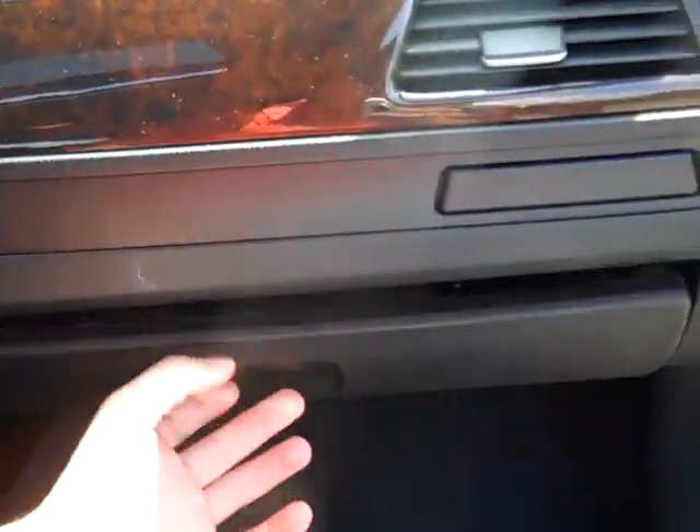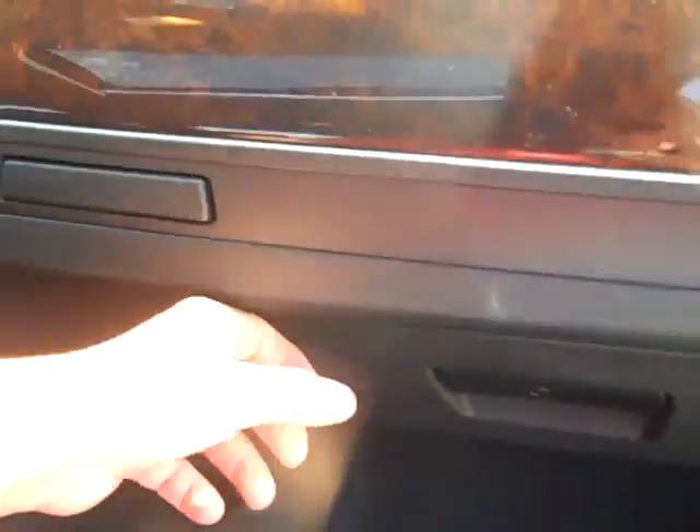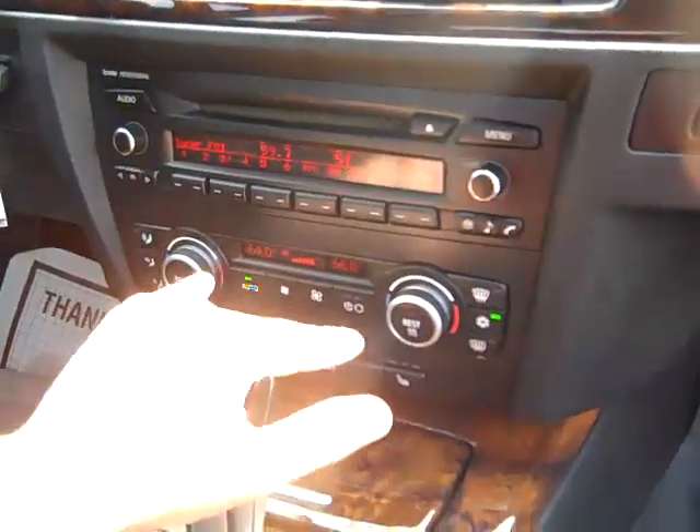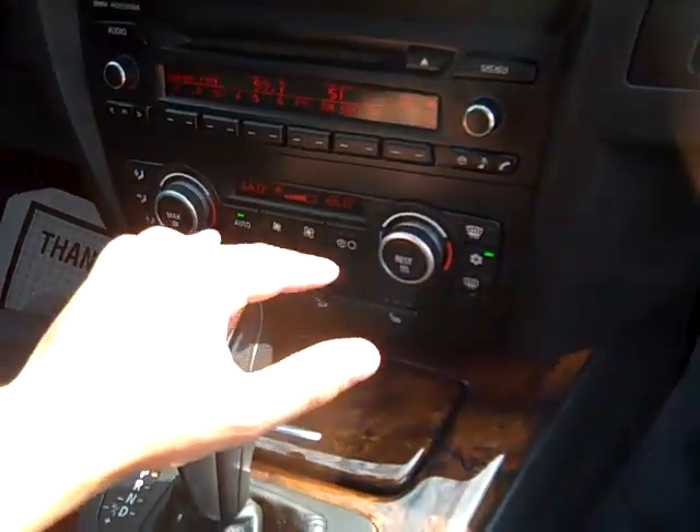Owner's Manuals, BMW Professional CD, Dual Automatic Climate Control.